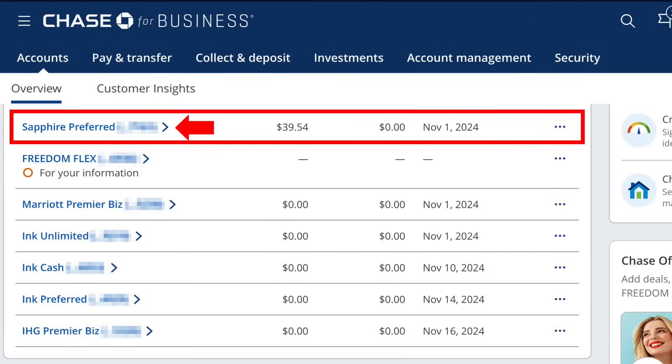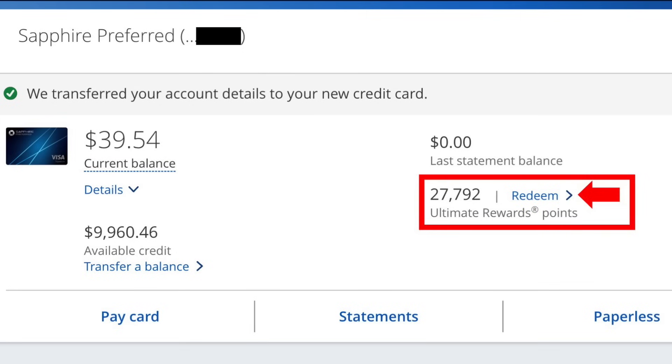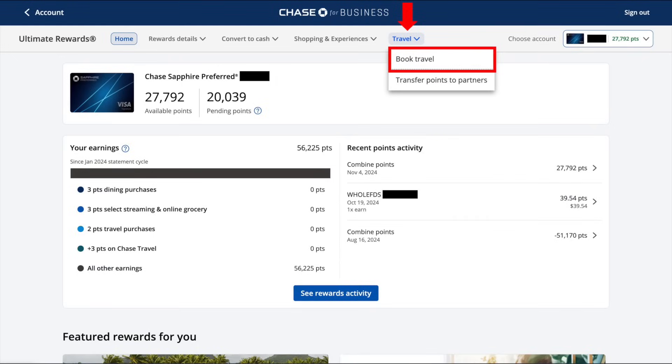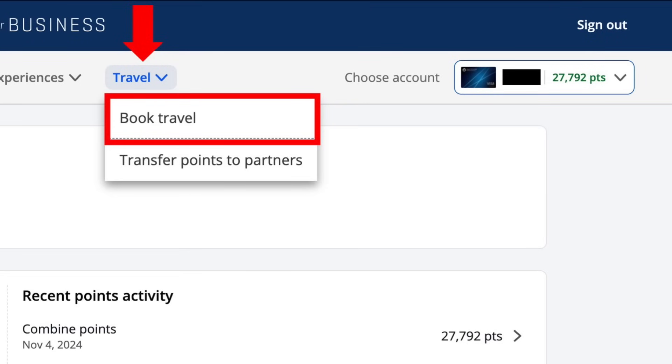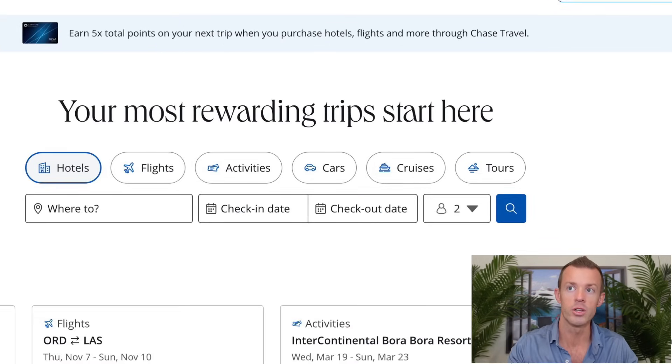Log into your Chase portal, find your Sapphire Preferred card, click on it, and you'll see a slide-out menu with your point balance. One of the clickable links will say redeem to redeem your points. Click on that and it will bring you to the Ultimate Rewards portal. At the top menu, there'll be several different options — one is called travel. That will have a drop-down menu appear. Click on book travel. That will bring you to the Chase travel portal, where you can book your hotels, flights, activities, cars, cruises, and tours all from here.